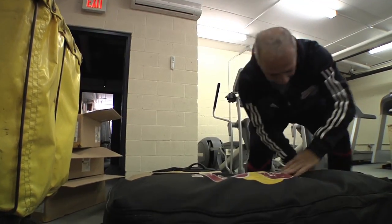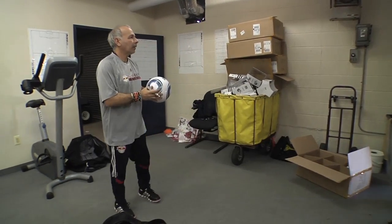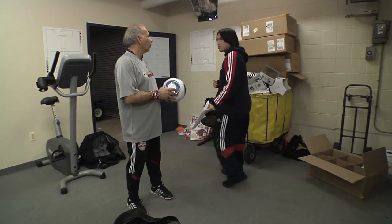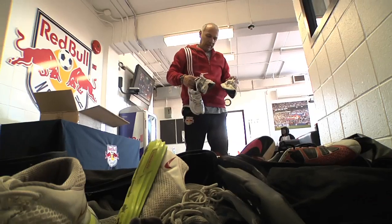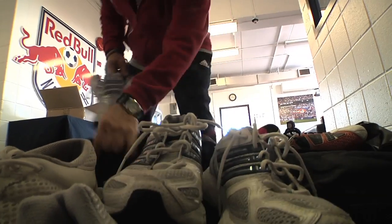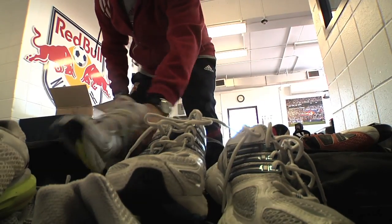My name is Fernando. I am the Red Bull Team Equipment Manager. Among the many responsibilities that I have, the most important ones would be to make sure that all players, whether it's for practices and or games, are dressed according to the league rules and to the team dress code.